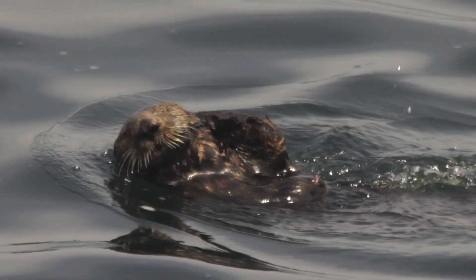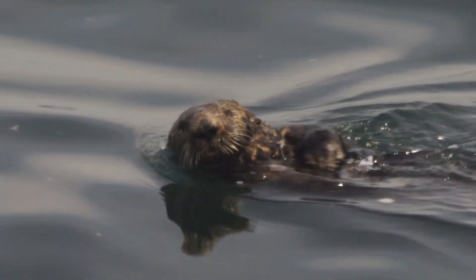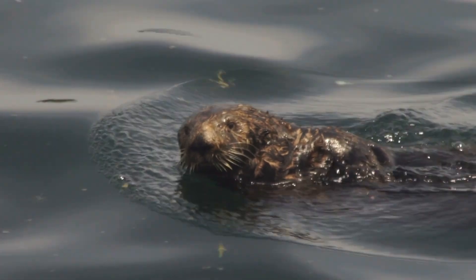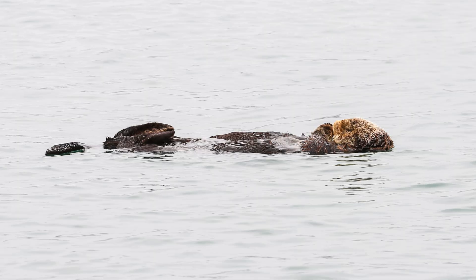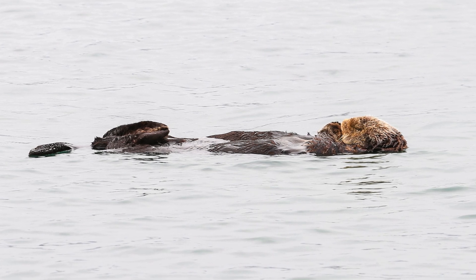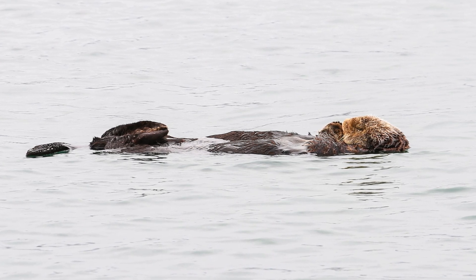Since they don't have blubber to keep them warm, they need to burn calories at an incredible rate just to maintain their body temperature. By floating instead of constantly swimming, they conserve energy while staying warm and dry.